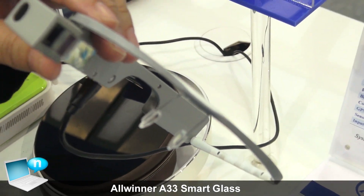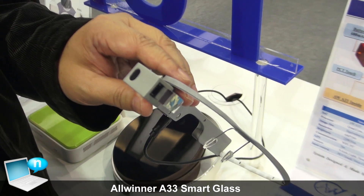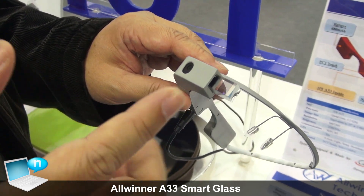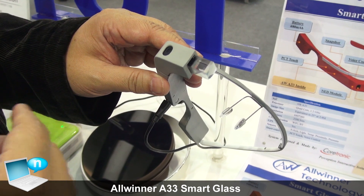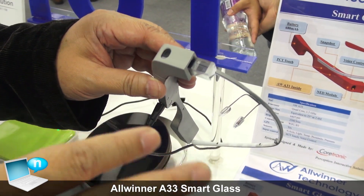Outside, you can connect through the internet and see where you are, and it will guide you with a map to go anywhere.